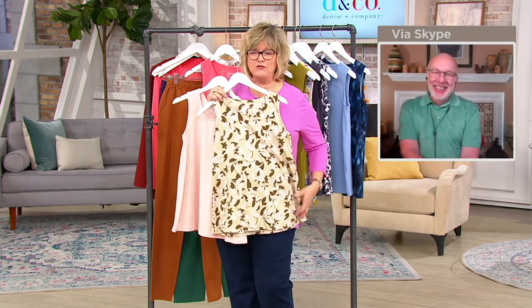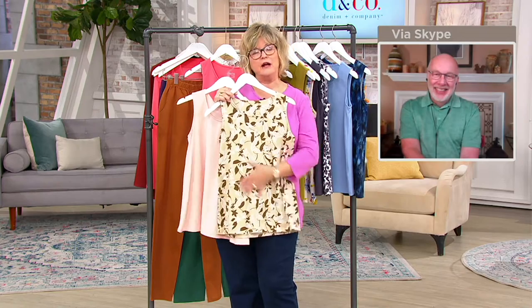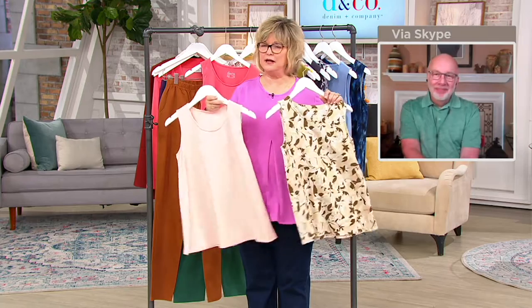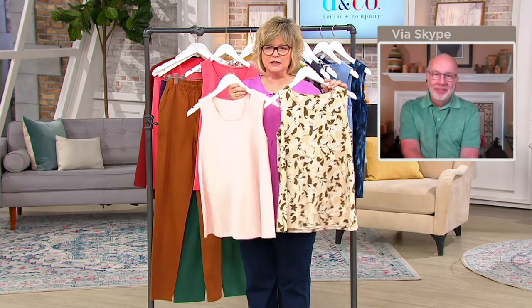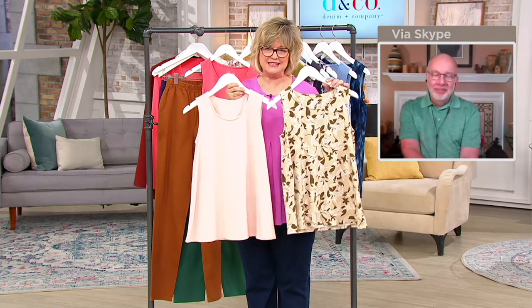When you have one of these swing tops on, it's like — what stomach? I'll have dessert, please. It's just very, very camouflaging, also across the back. We love our swing top. And it's not a big maternity top with extra fabric — it's just a little bit of extra room for you from the bust down.